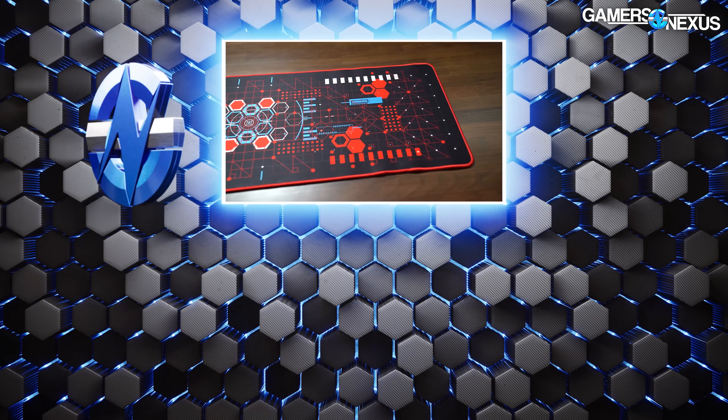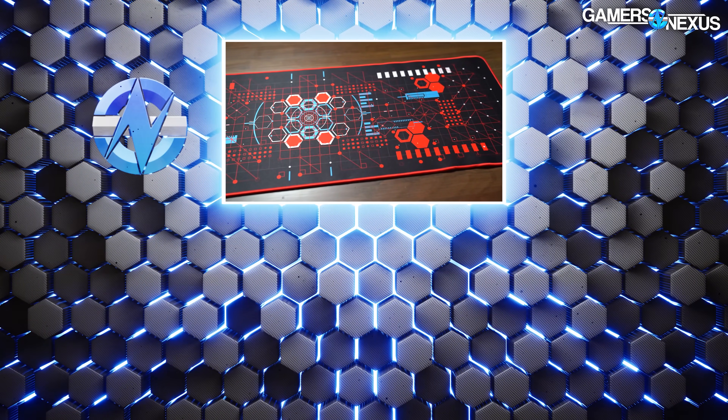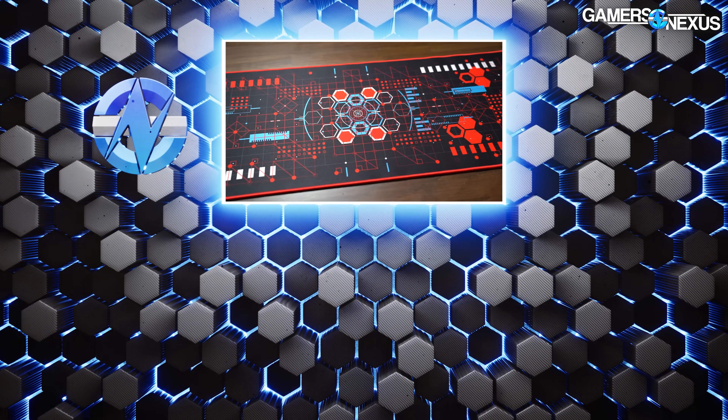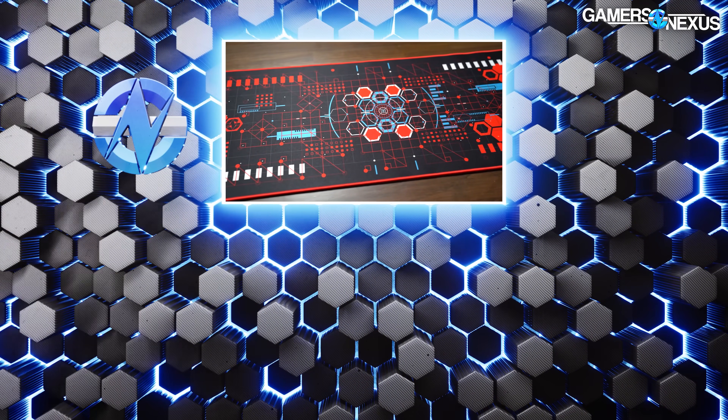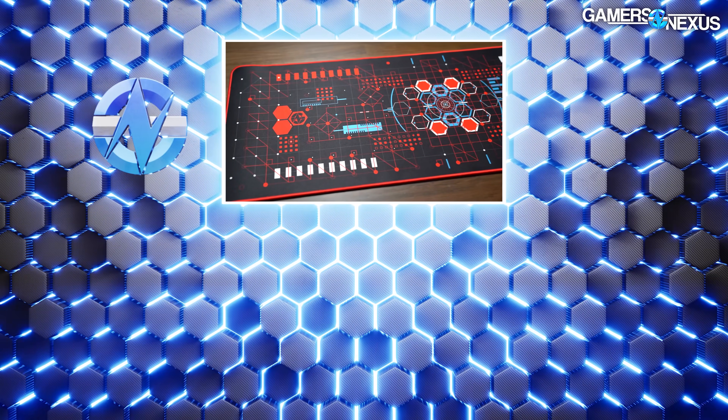Thanks for watching. You can go to store.gamersaccess.net to help us out directly and grab our brand new red and black mouse mats in a HUD design. We got the first couple photos in from those who received them early on Twitter, and they look awesome in your setups. Thank you for supporting us. You can also go to patreon.com/gamersaccess for some behind-the-scenes stuff. We'll see you all next time.